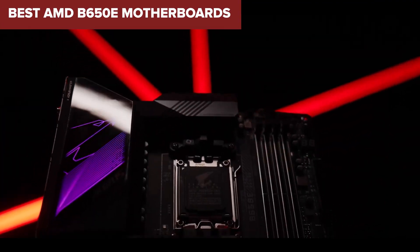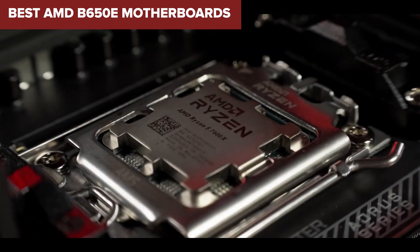Welcome to DeviceLab. Today we'll be examining the best AMD B650E motherboards.